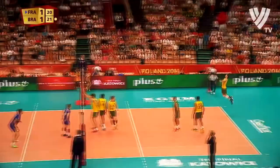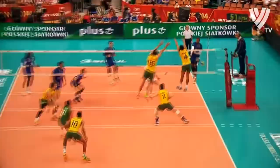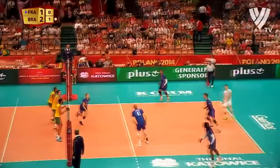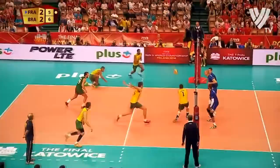Off the block by Irvin Ngapeth. Benjamin Toniutti, the setter for France — he's gotta stay aggressive. They were with Iran, Belgium, the United States. It was clearly the toughest group. Little bit of mistiming, but Irvin Ngapeth off the block and out of bounds. Just been handed the statistics — I'll get you the leading scorers through three sets in just a moment.